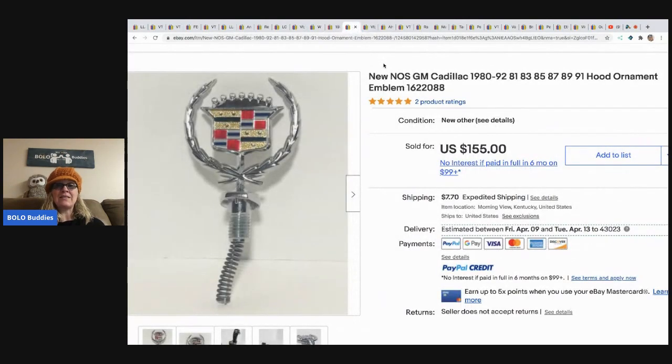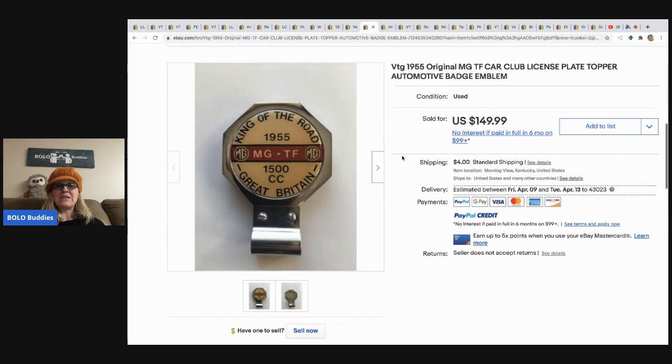This new old stock GM Cadillac hood ornament came from a yard sale; she paid two bucks for it and it sold for 155 dollars.